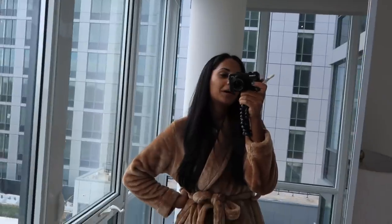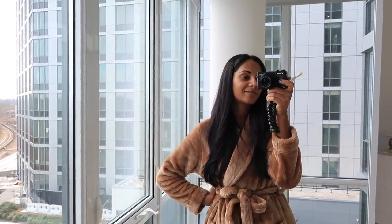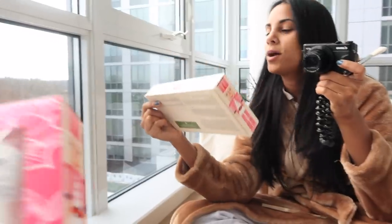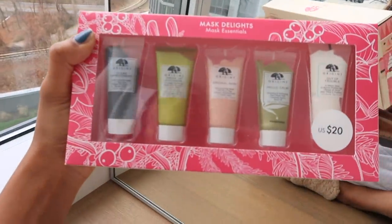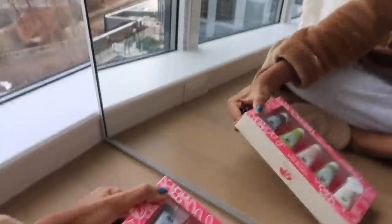Now I want to apply one of my favorite face masks ever as I get things done around the apartment. Well, I just realized I ran out of my favorite mask, so we're going to use the set as a gift for myself. I'm going to use the Clear Improvement mask because it just leaves my face feeling so soft and clean afterwards.